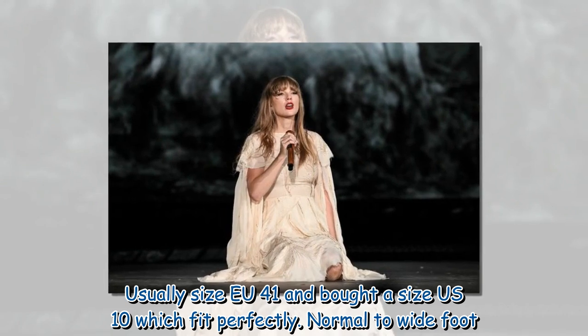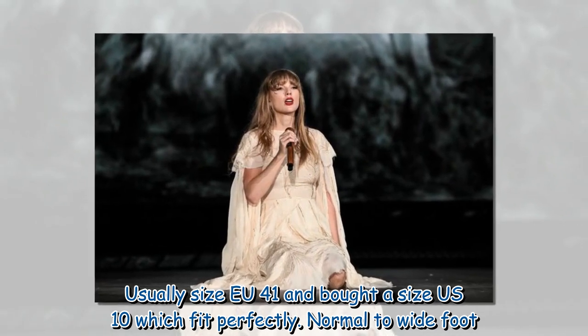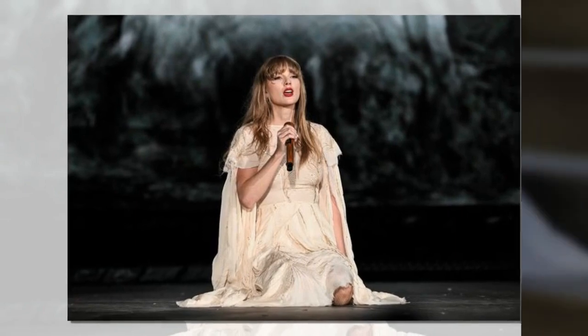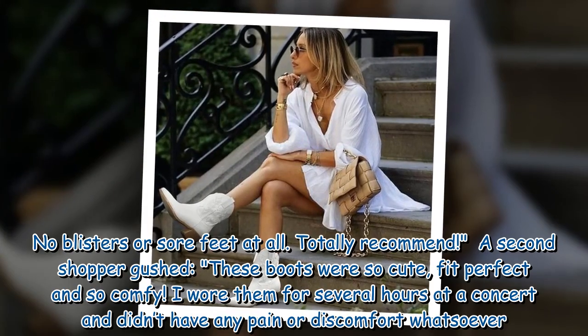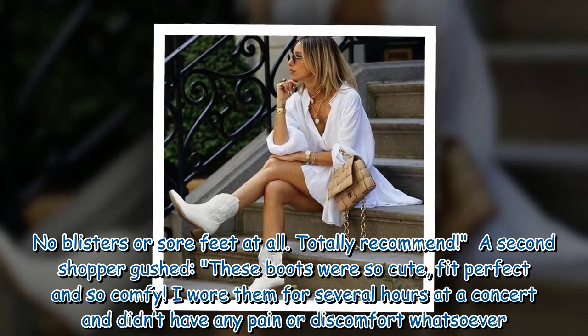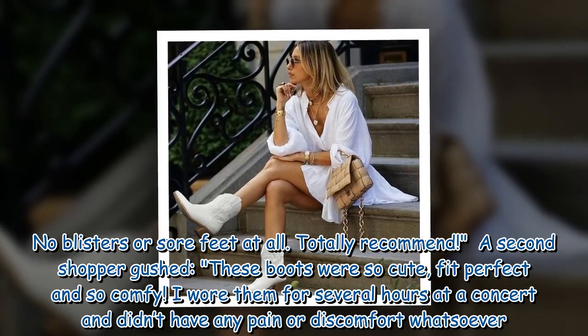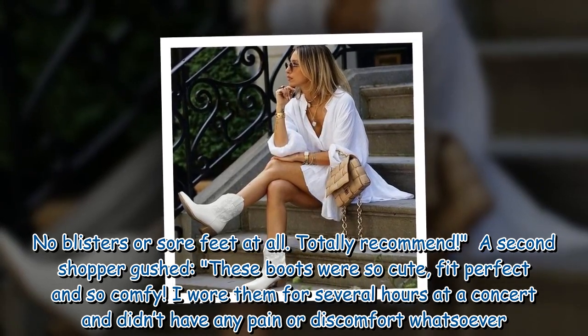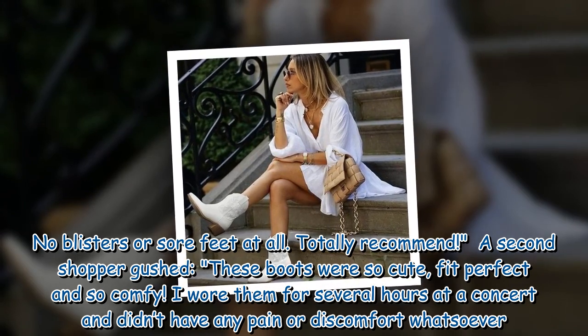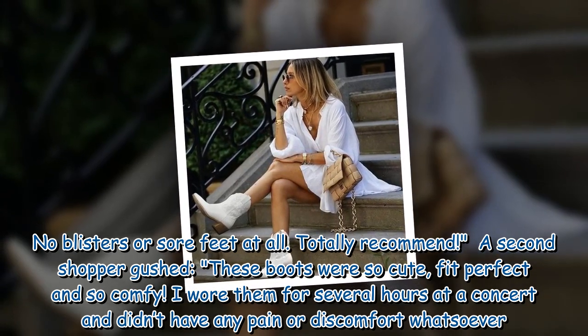It was also the first time I wore them. Usually size EU 41, I bought a size US 10 which fit perfectly — normal to wide foot. No blisters or sore feet at all. Totally recommend. A second shopper gushed: 'These boots were so cute, fit perfect and so comfy. I wore them for several hours at a concert and didn't have any pain or discomfort whatsoever.'